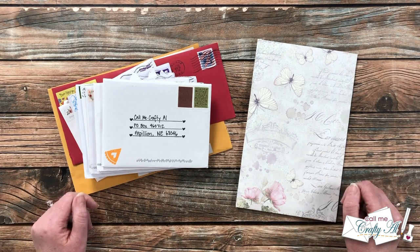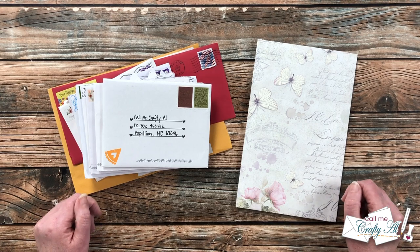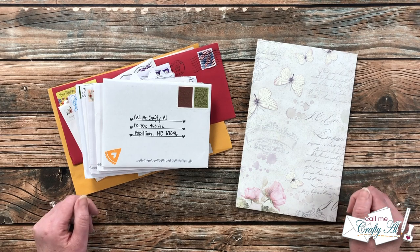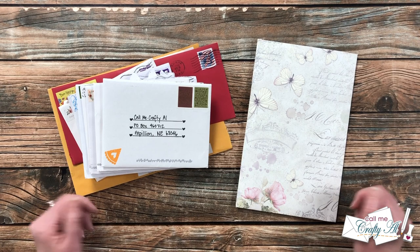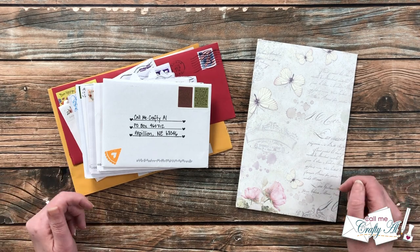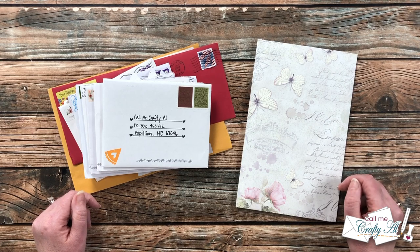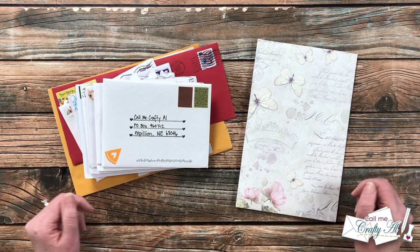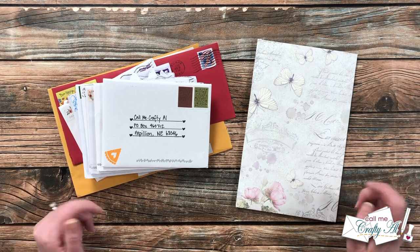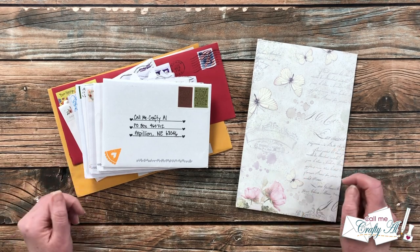You're probably interested in seeing what others have created with this sheet load this month, so in the description box I will have links to search for the hashtag on YouTube and on Instagram. I bet everyone would love for you to stop by and see what they created. Let's go ahead and find out what's inside these envelopes!